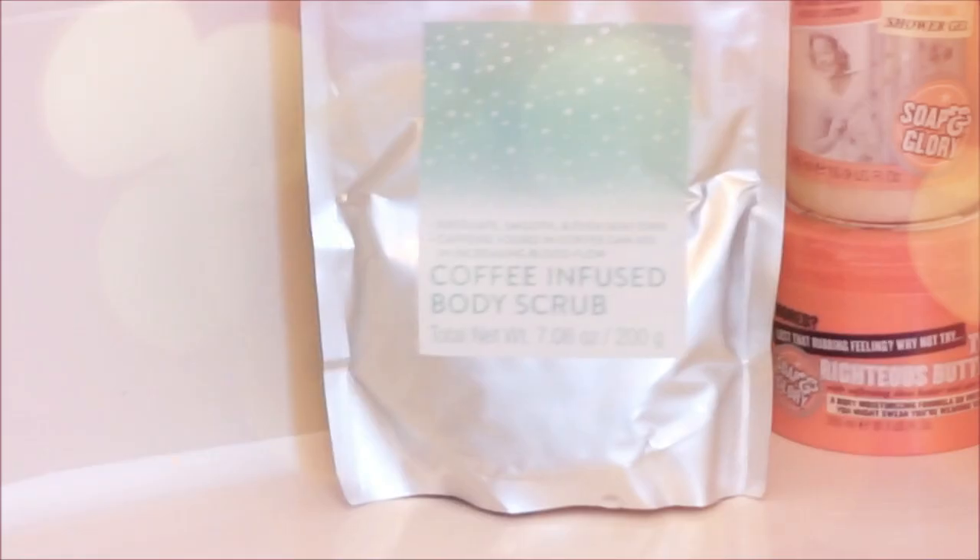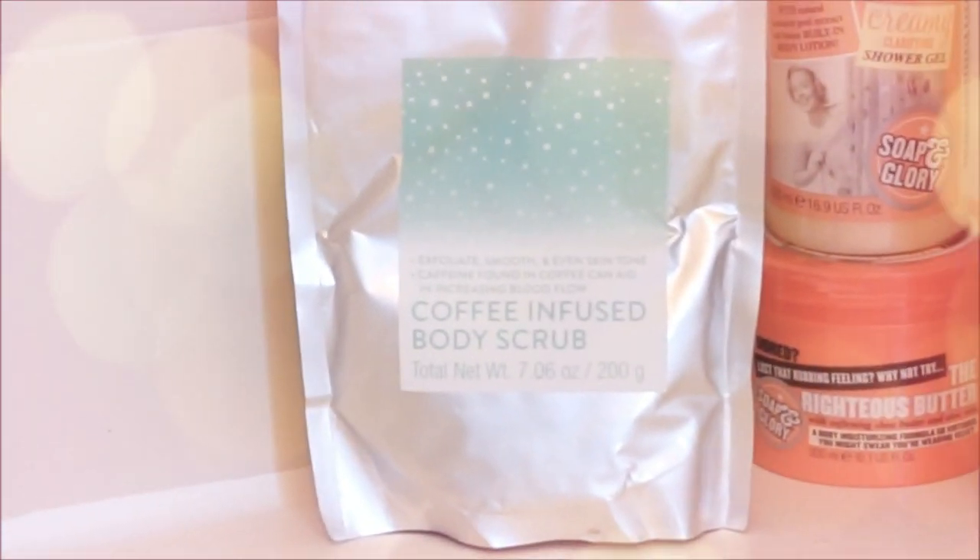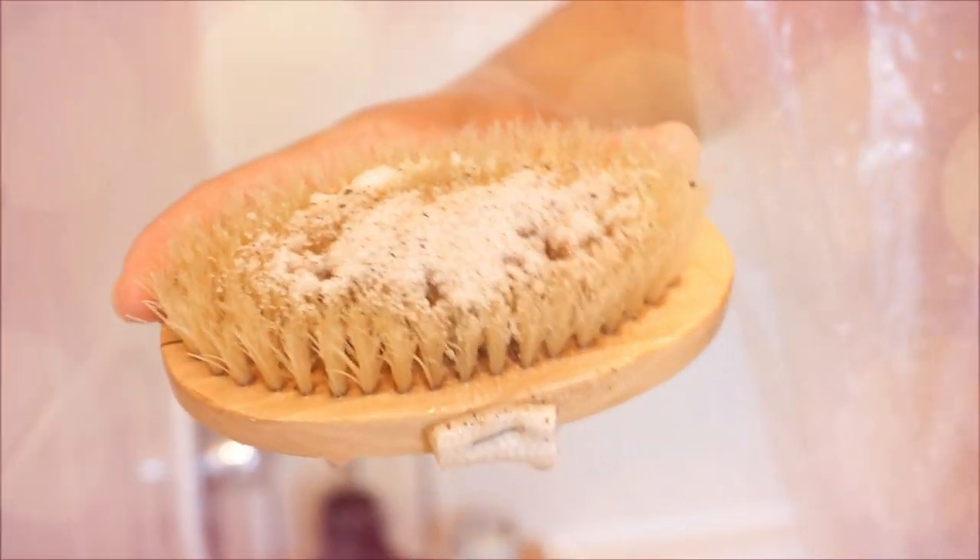While I'm in the bath I wash up with the soap, then I let the water out and run a shower. In the shower I use the coffee infused body scrub and exfoliate my skin — my legs and my full body.